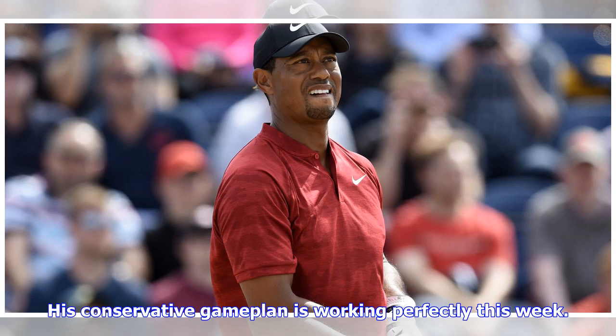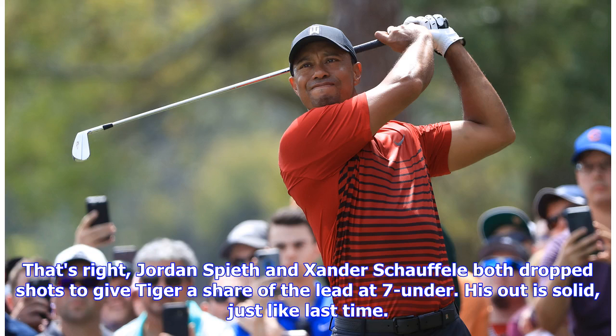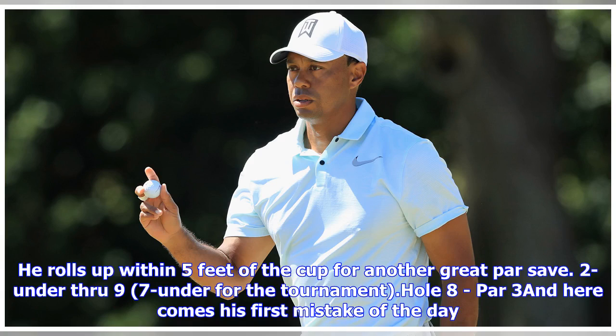His conservative game plan is working perfectly this week. He's going to have to scramble here to save par and remain in the lead after finding the bunker with his approach. Jordan Spieth and Xander Schauffele both dropped shots to give Tiger a share of the lead at 7-under. His out is solid, just like last time. He rolls up within 5 feet of the cup for another great par save. 2-under through 9, 7-under for the tournament.